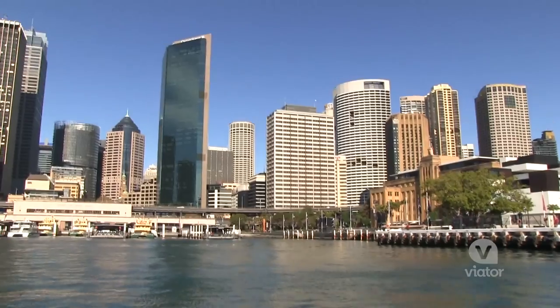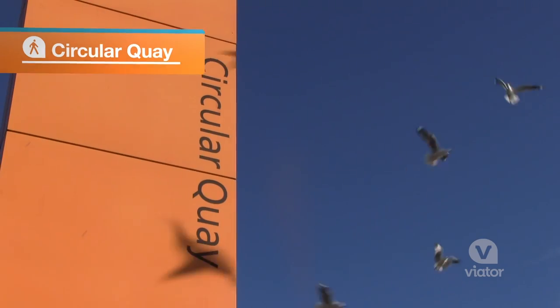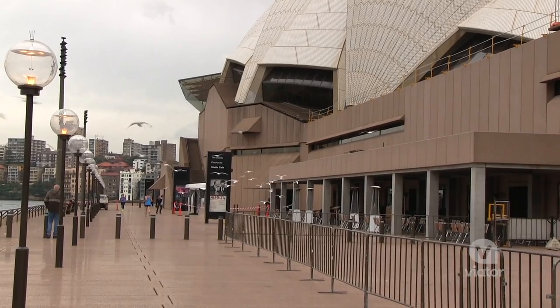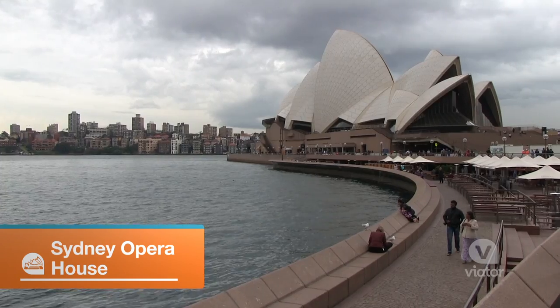On to the next stop. The birthplace and heart of the city, Circular Quay is where settlers first landed in Australia in 1788. With its white tiled sails, the Sydney Opera House is one of the most recognizable landmarks in the world.